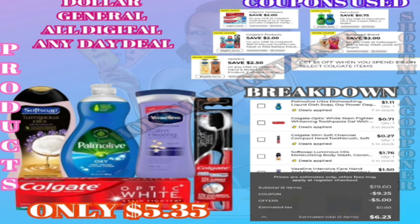For this next deal, we're going to grab the Soft Soap which is five dollars and fifty cents, Palm Molly which is two dollars and seventy-five cents, the Vaseline lotion which is four dollars, the Colgate toothbrush — I think it's called Slims — which is three dollars and thirty-five cents, and the Colgate toothpaste which is four dollars.